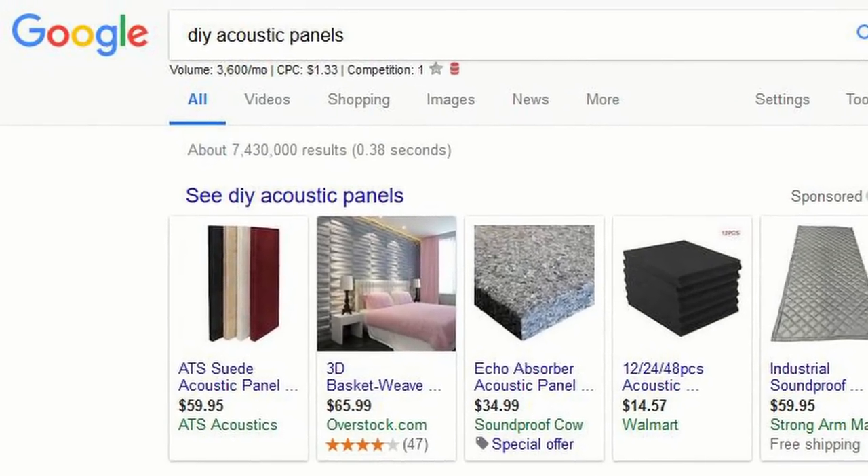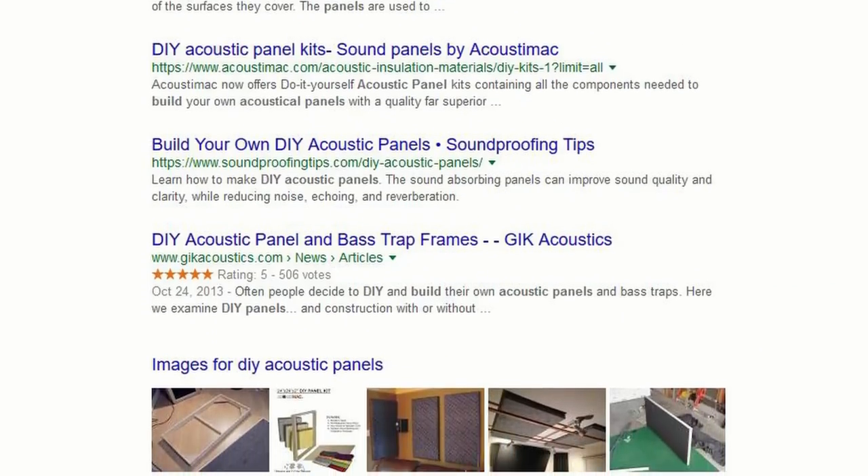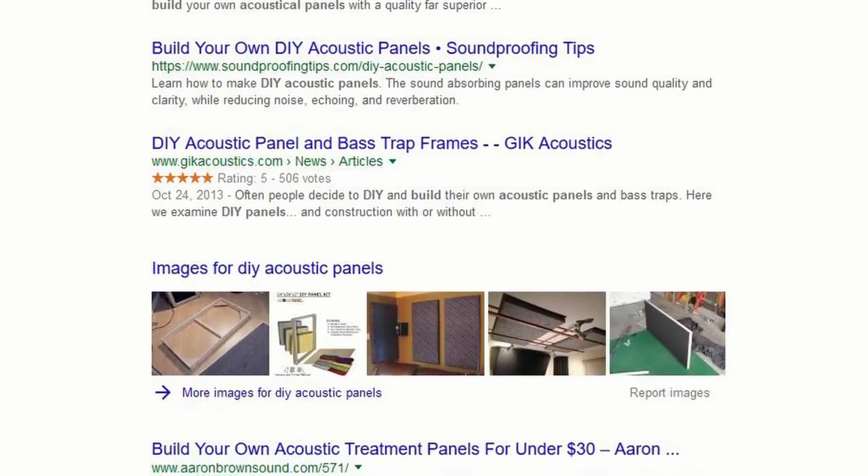If you're interested in building some of these for your room, there are tons of resources out there. Just Google DIY acoustic panels and you'll find a ton. They all use the same principles: build a wooden frame, place about three inches of insulation inside it, wrap it with fabric to make it look nice, then mount those to your walls in appropriate places.